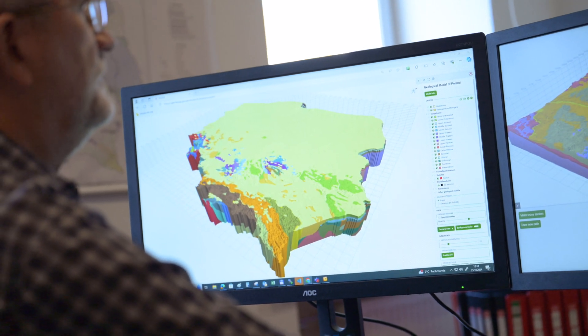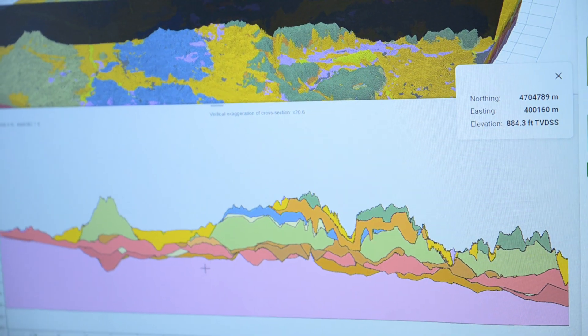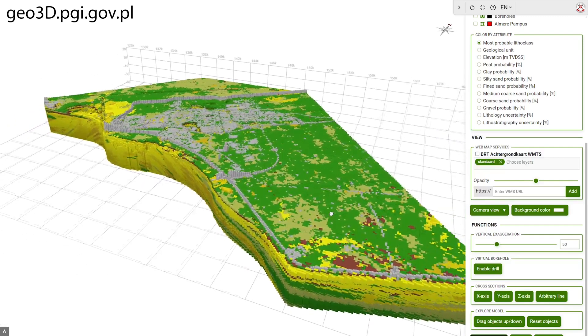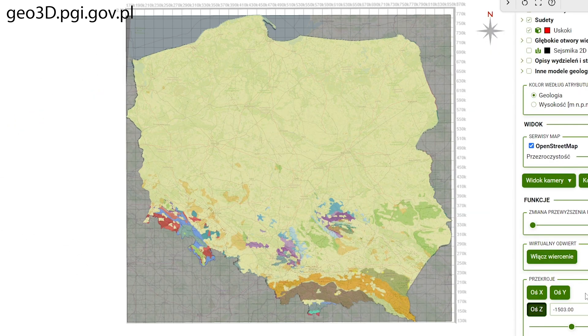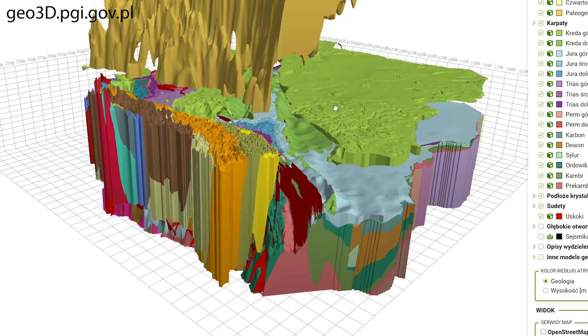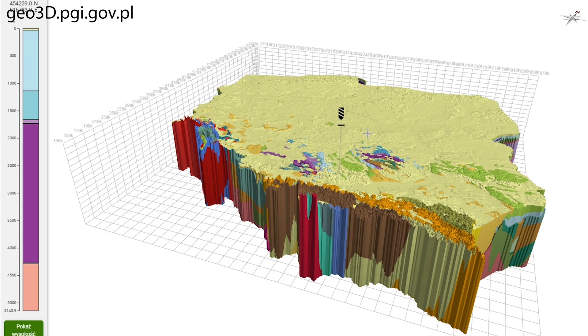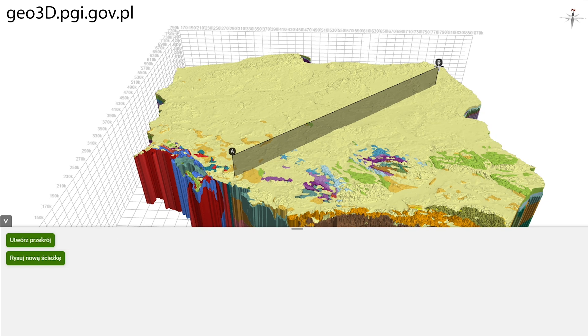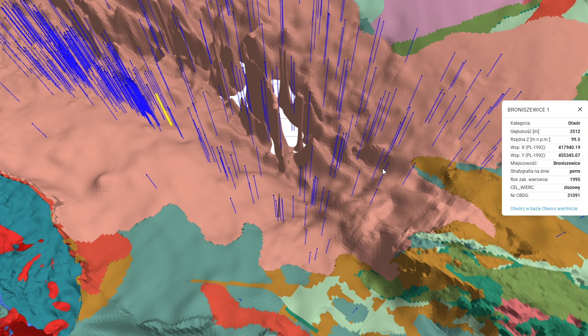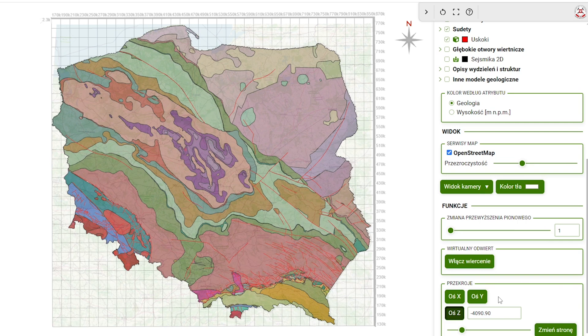The resulting 3D geological map presents a complete picture of the geological structure at the required level of detail. To make it easy for everyone to access, the Polish Geological Institute offers a dedicated Geo3D browser, allowing comfortable and intuitive user interaction with the geological map. It's possible to explore successive layers, drill virtual boreholes, draw geological cross-sections, view rock parameters, and descriptions of geological structures. Links to public resources of the central geological database are also generated automatically.